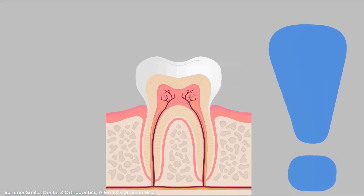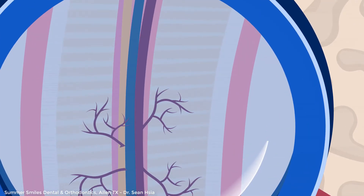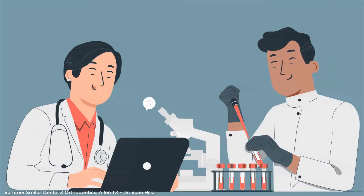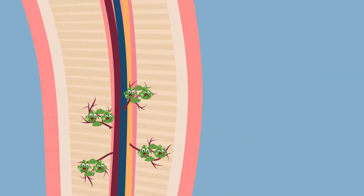The problem with traditional root canals is that within each canal, there are a lot of mini sub-canals, similar to that of a root of a plant. Studies have shown that conventional root canals leave behind 35% of canal walls untouched.